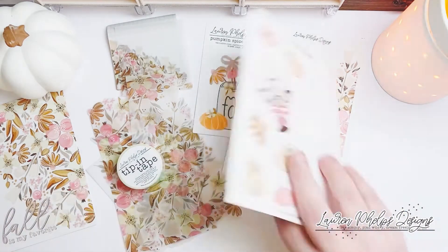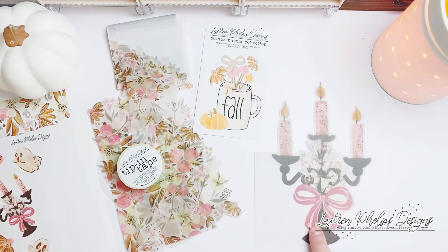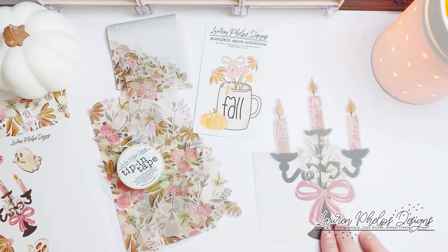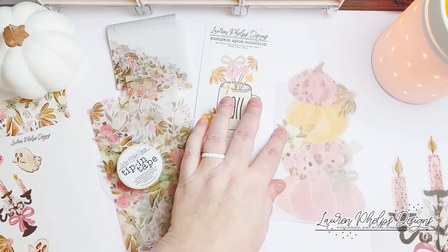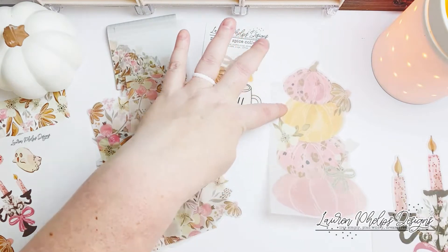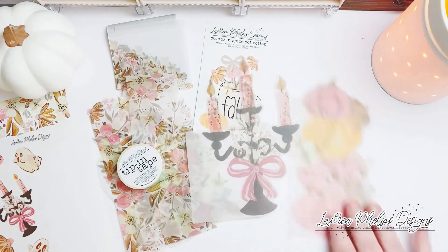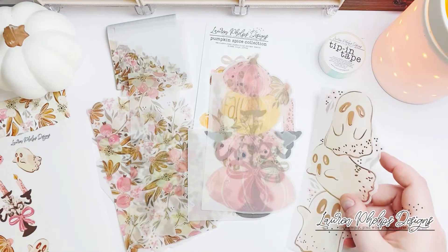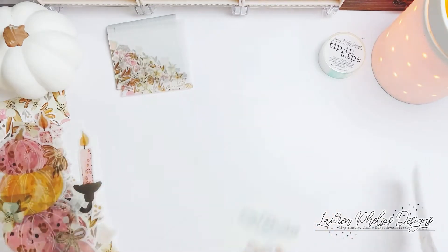I have some die cuts. One is this stunning candelabra — it has a straight edge on one side so it's easy to put in any notebook or even punched for rings. Then we have this beautiful pumpkin stack: the leopard pumpkins, the orange pumpkin, and the pink pumpkin — which is actually where the name for this collection came from. Did you know that a pink pumpkin is actually called a pink porcelain pumpkin? That's why it's named Pink Porcelain.